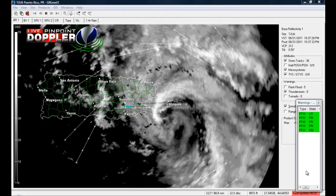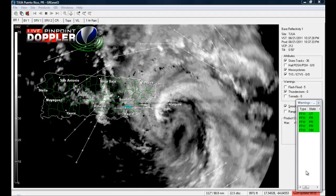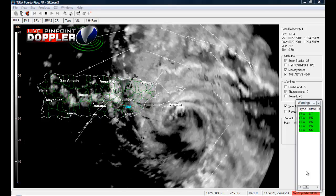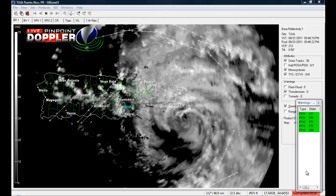Well hello ladies and gentlemen and welcome to this New England Storm Chasers Tropical Storm Update. This is Tropical Storm Irene right off the coast of Puerto Rico.